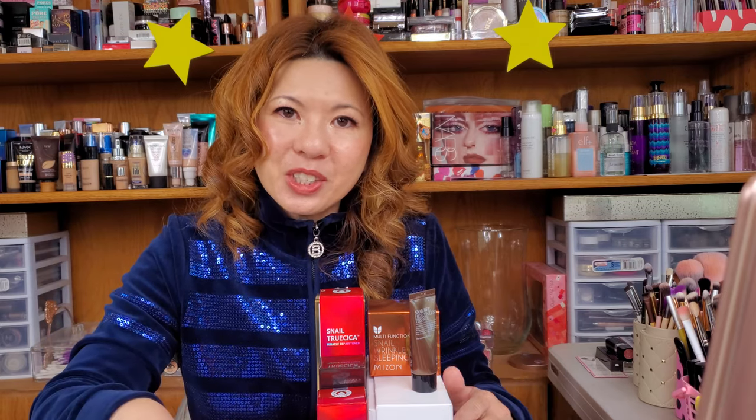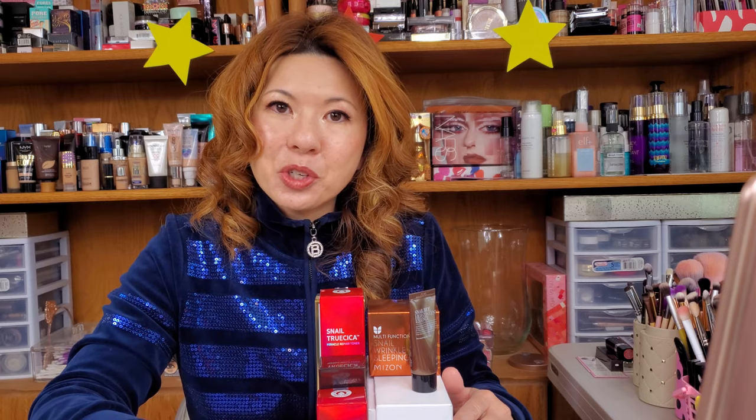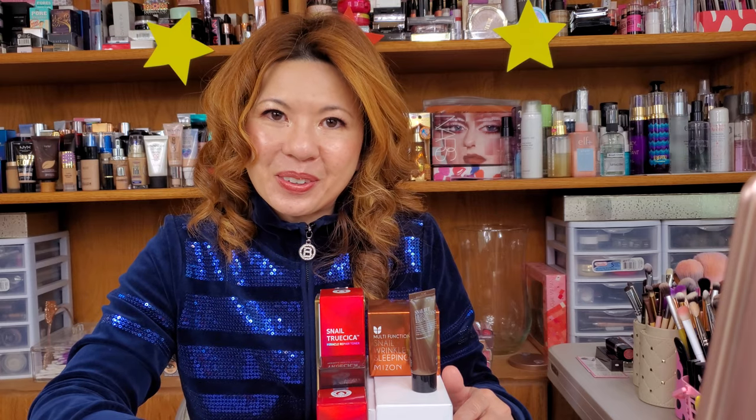Look for the products, and if you need help go down to the description box where I have all the products listed. Thank you so very much for watching. Don't forget to be the star of the show, and I'll see you guys in my next video. Thank you very much!